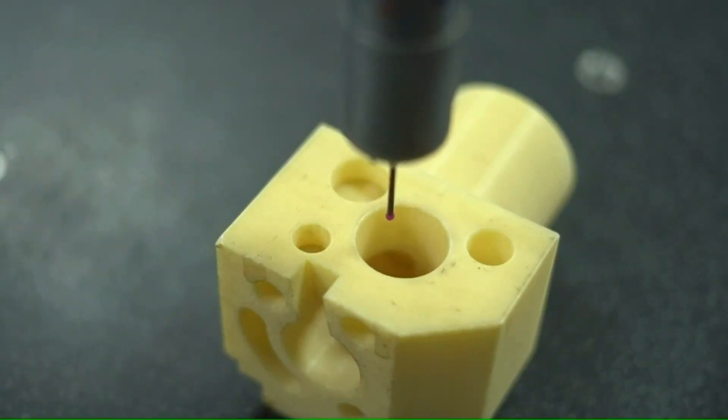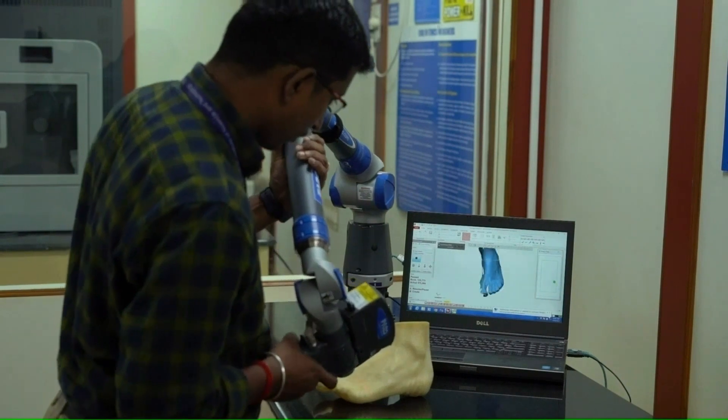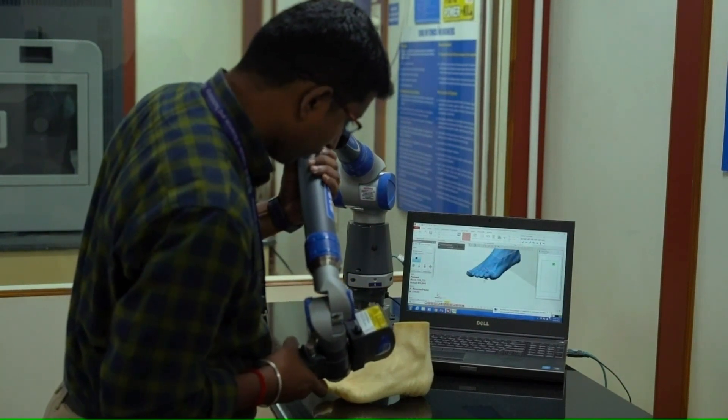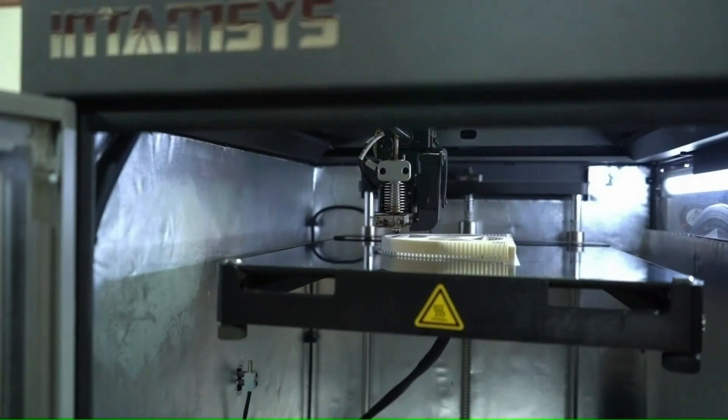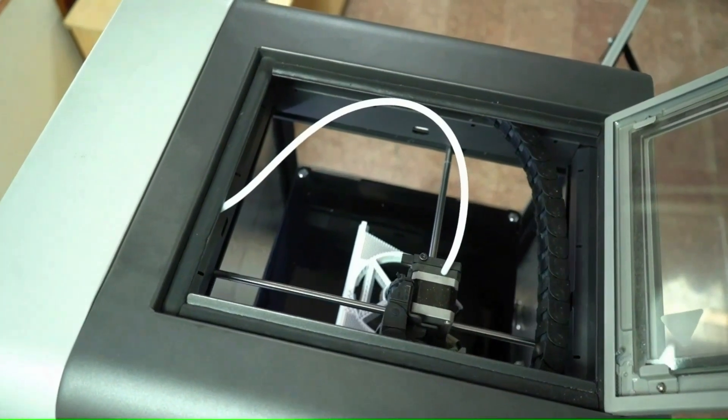Any component can be measured through a coordinate measuring machine. We have facilities for measuring bio-components as well. Innovative ideas can be realized into components using a rapid prototype machine.